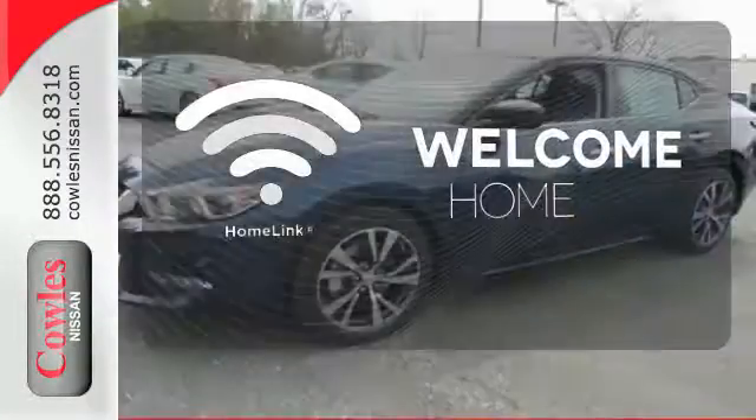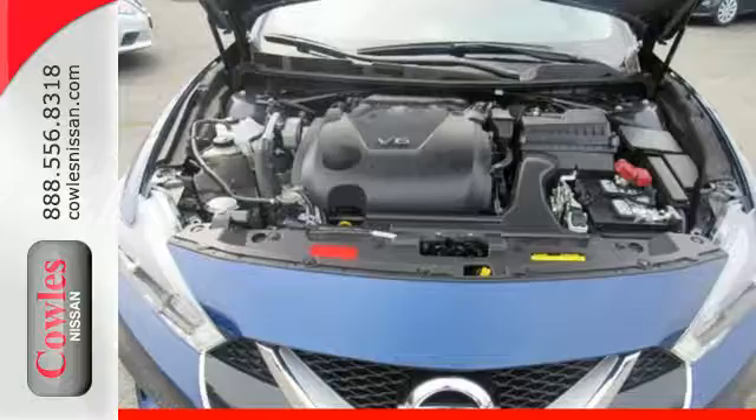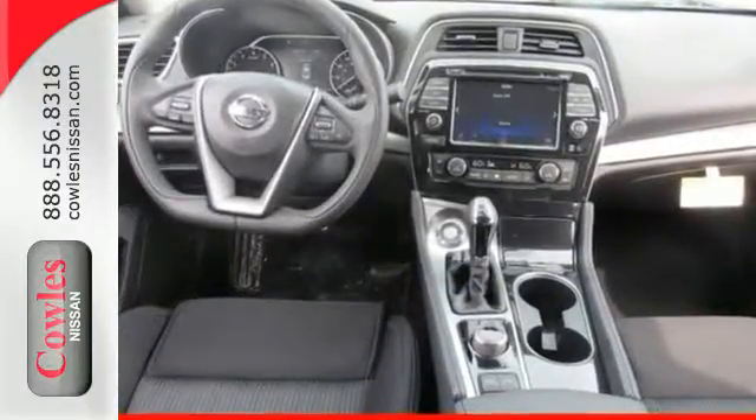Program garage door openers, gates, and lighting systems with Homelink. Engineered for both enthusiast and economist alike, this Maxima is ready to exhilarate. Test drive it today.